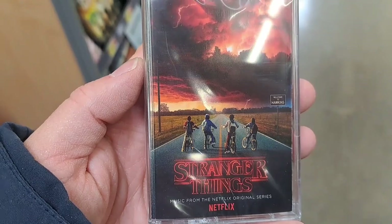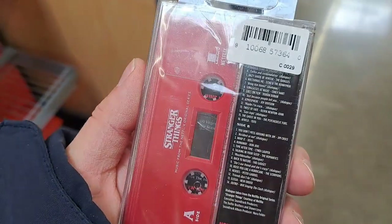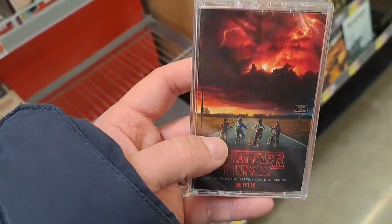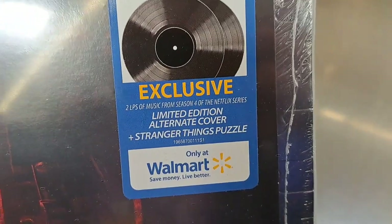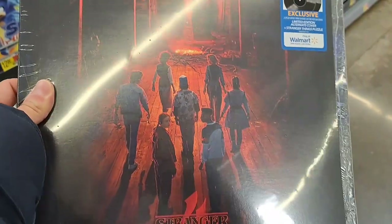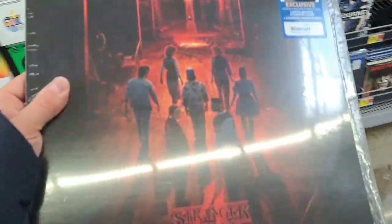Got these Stranger Things — looks like Season 1 maybe — a cassette tape. That is awesome to see, just a cassette tape in a store nowadays. So cool. Walmart's also got this exclusive Stranger Things 4 alternate cover and a Stranger Things puzzle vinyl set — it's got the songs from the bands, not the score. Pretty awesome.